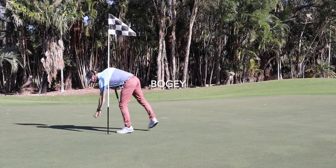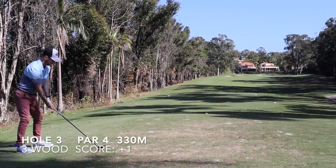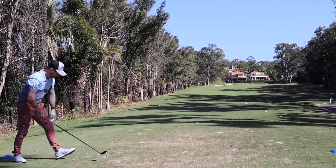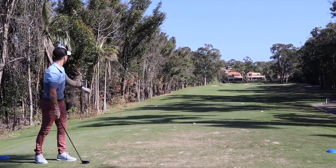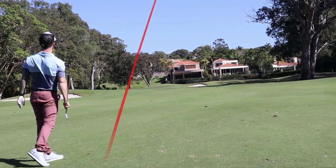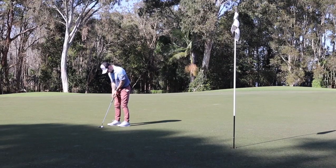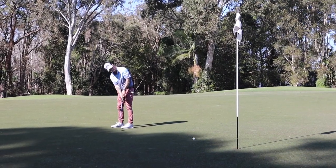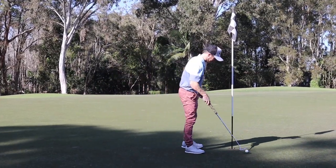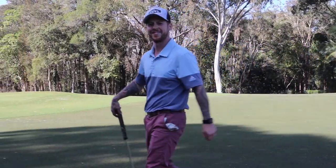Not too bad — really windy, you can see the trees and the flag. Shot tracer didn't pick this one up, which was a shame because it was a great shot. Left myself a 9 iron in, 115 meters into the pin. Hit it well, left myself about six to eight feet for birdie, which wasn't to be — read it right but it just broke at the end to the right, started outside left. Walked away with the par though, good stuff.